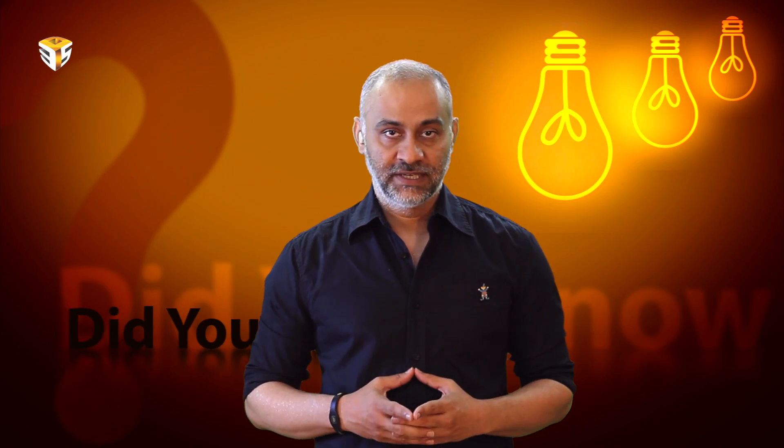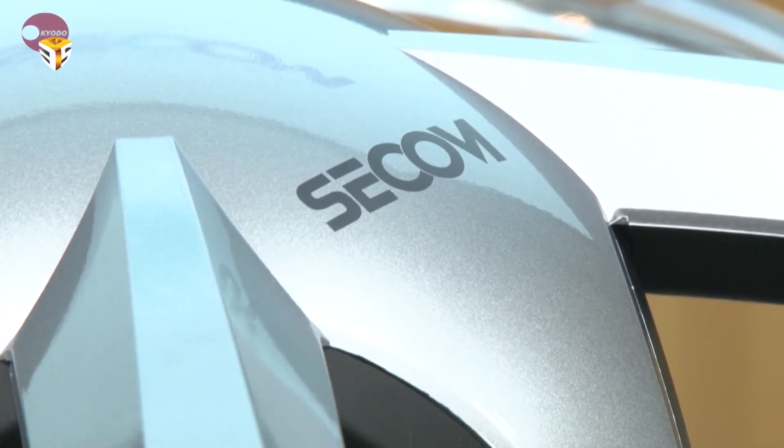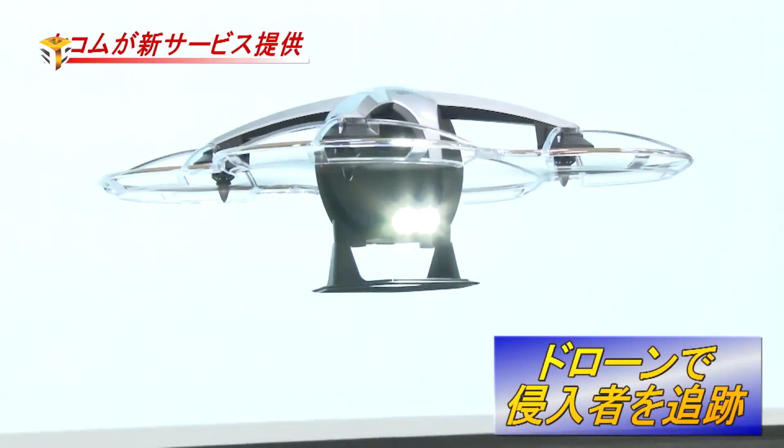After a long wait, the SICOM security drone is ready for service and it has a clever trick up its sleeve. This is the world's first autonomous flying security drone used for security purposes — catching and identifying a would-be burglar in the act.